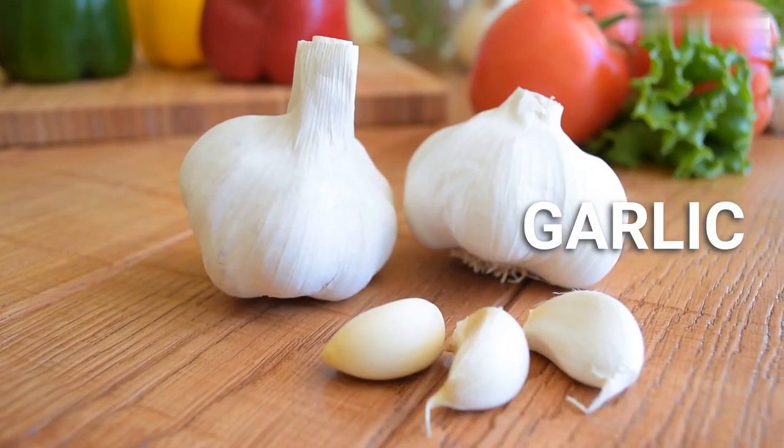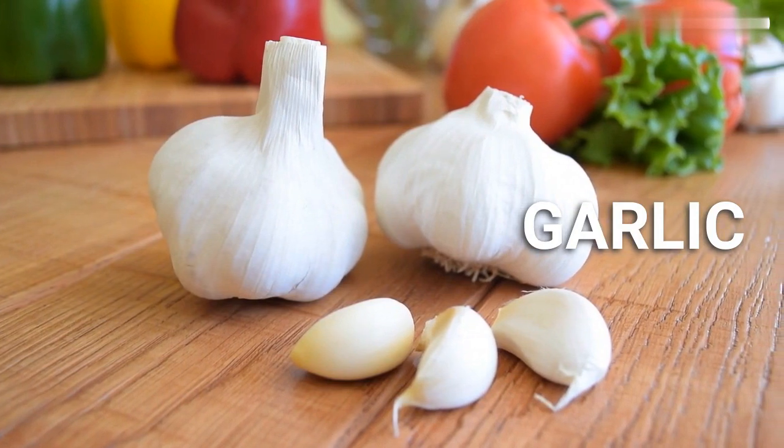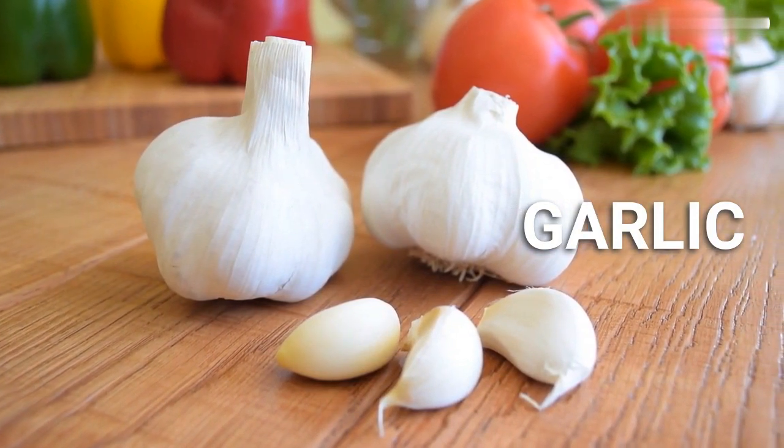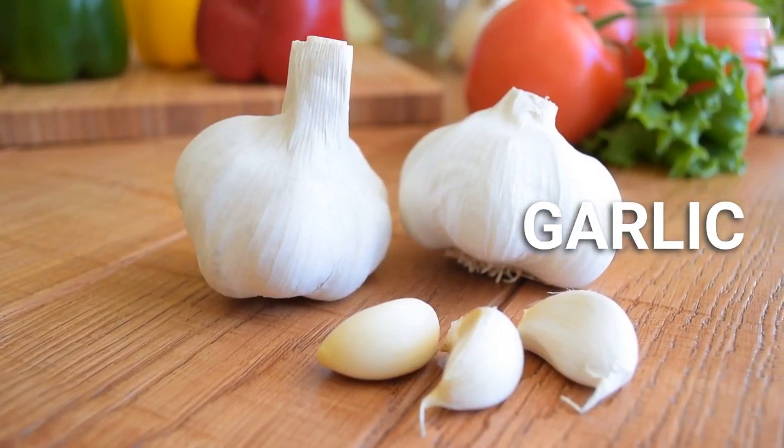Garlic. Garlic contains sulfur compounds that help activate liver enzymes responsible for flushing out toxins. Adding garlic to your diet can help improve liver function and reduce inflammation.